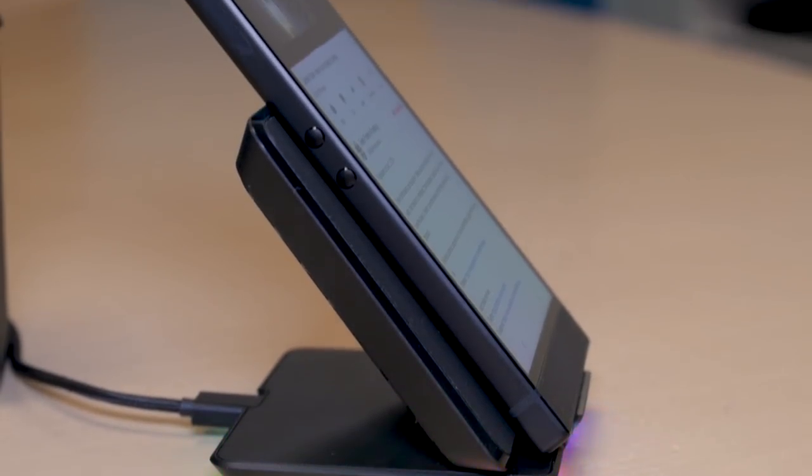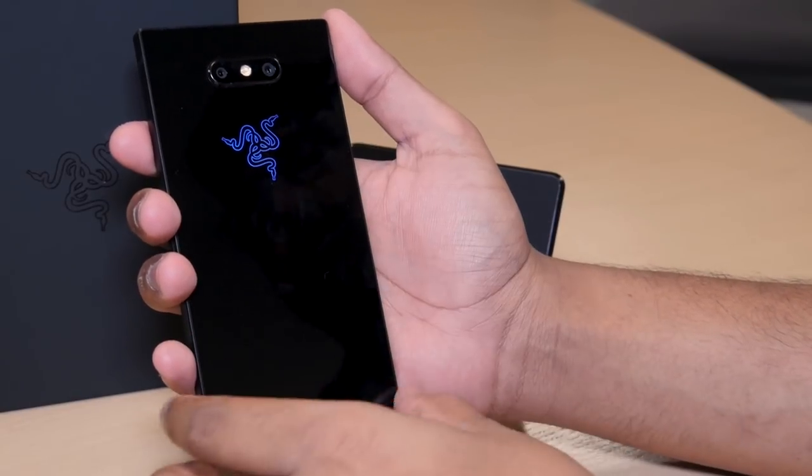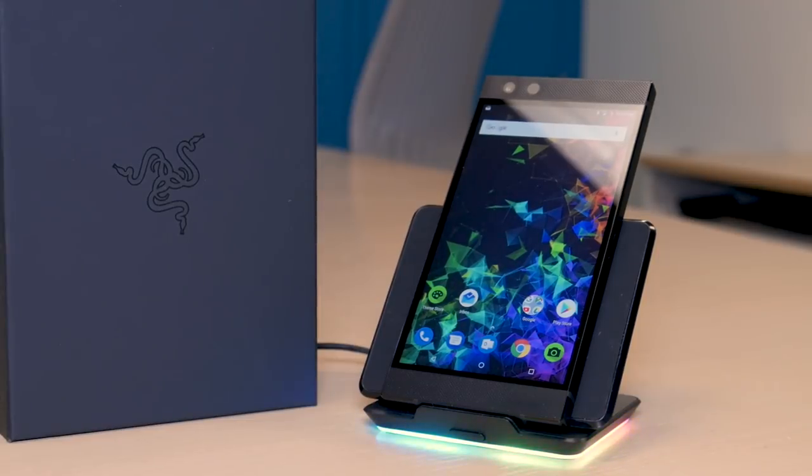The Razer Phone 2 costs $800 for the mirror gloss finish, which only comes with 64GB of internal storage. There will also be a satin finish model for sale, but it will cost $900 as it includes 128GB of internal storage.